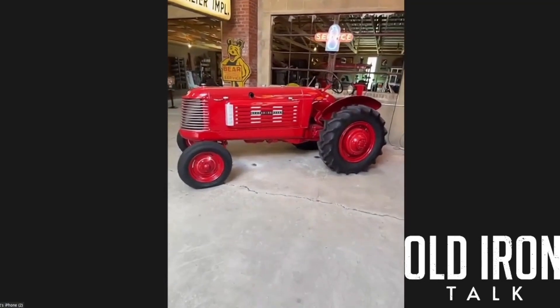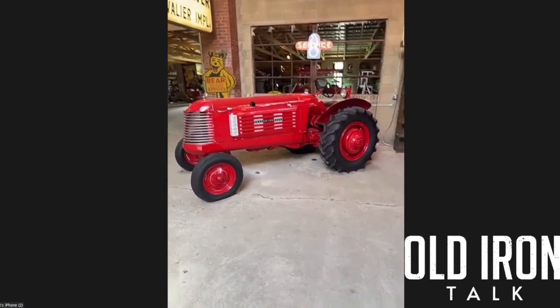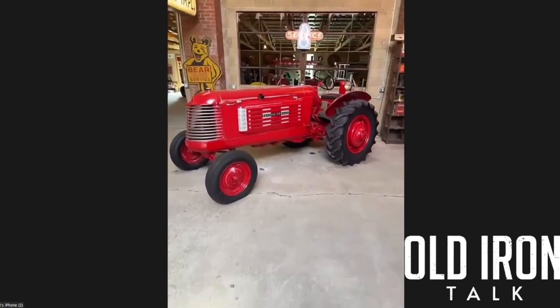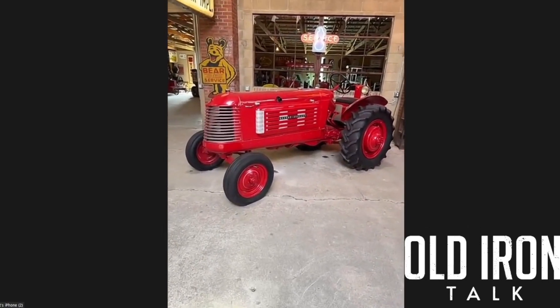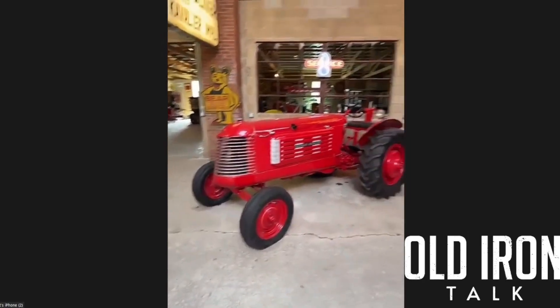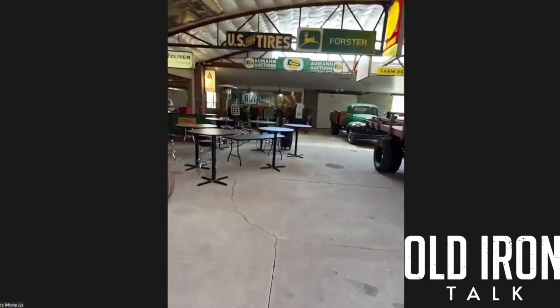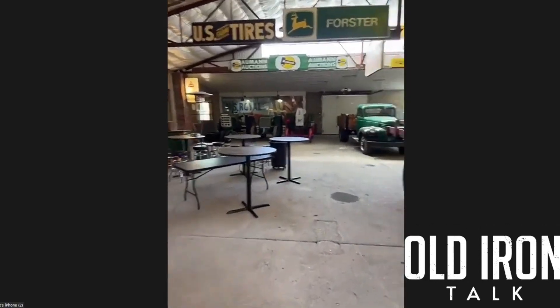This is a Graham Bradley standard — which is kind of rare; probably one out of ten Graham Bradleys are standards. I've always liked the lines of this tractor; it's always had a good look to it.